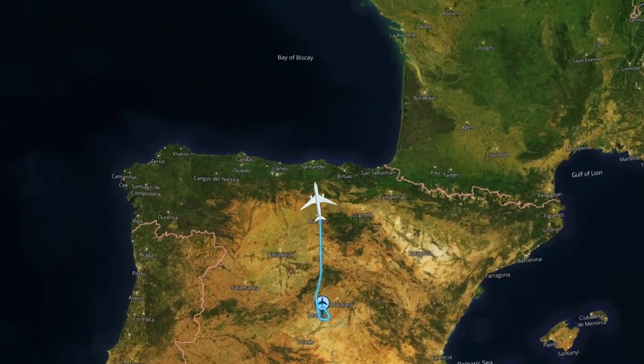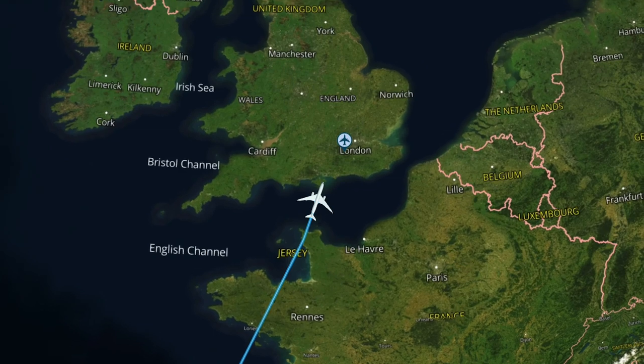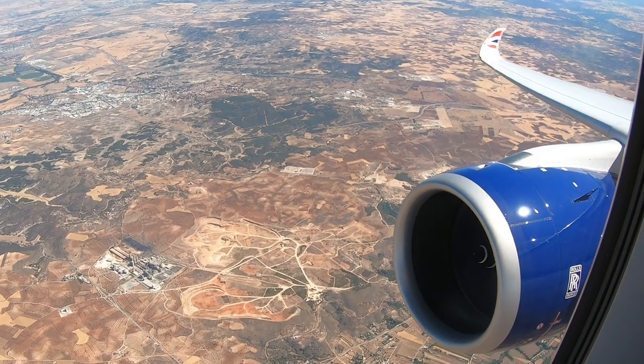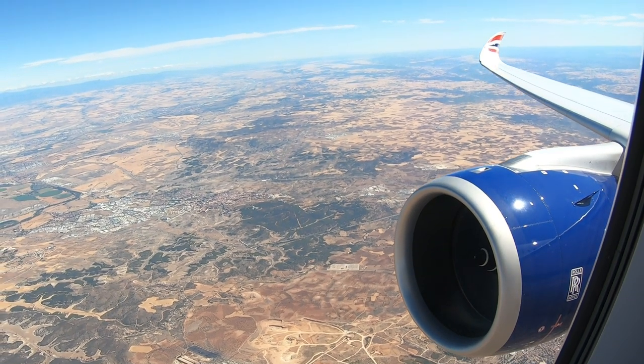Our route back to the UK took us north into the Bay of Biscay before crossing Brittany and the English Channel, then descending over the city of London into runway 27R at Heathrow. Flight time back to the UK was one hour and 51 minutes at a cruising altitude of 40,000 feet.